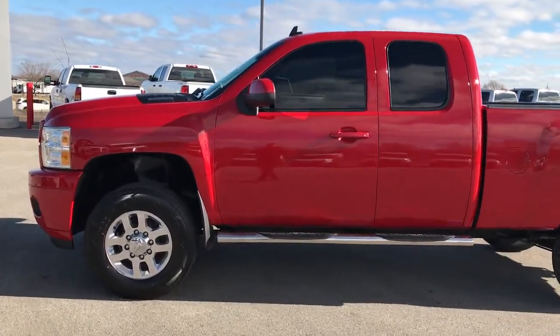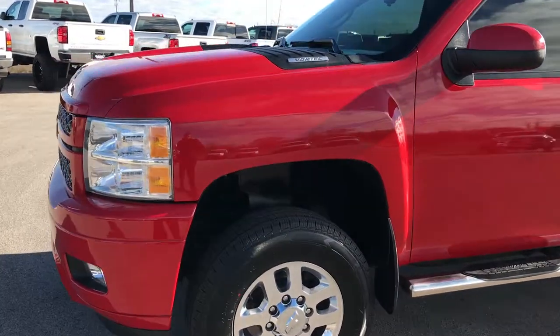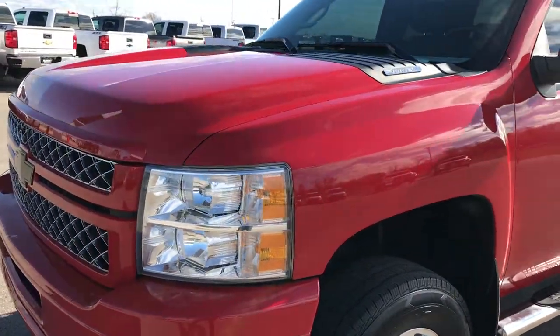This is stock number 9291. We are here at Summit Automotive in Fond du Lac, Wisconsin, your new and used heavy duty truck headquarters.